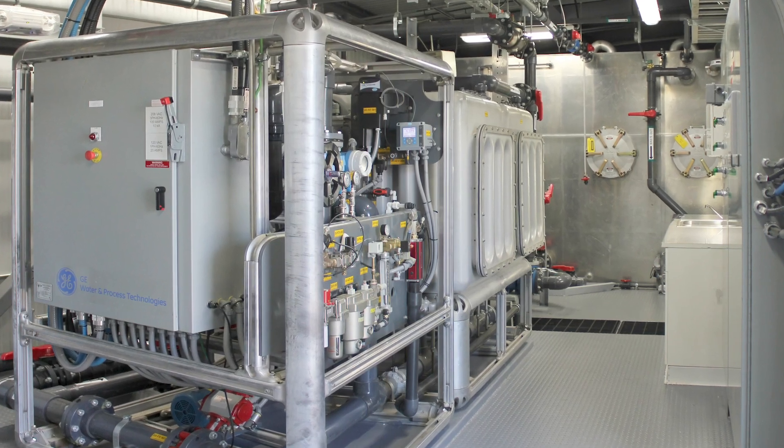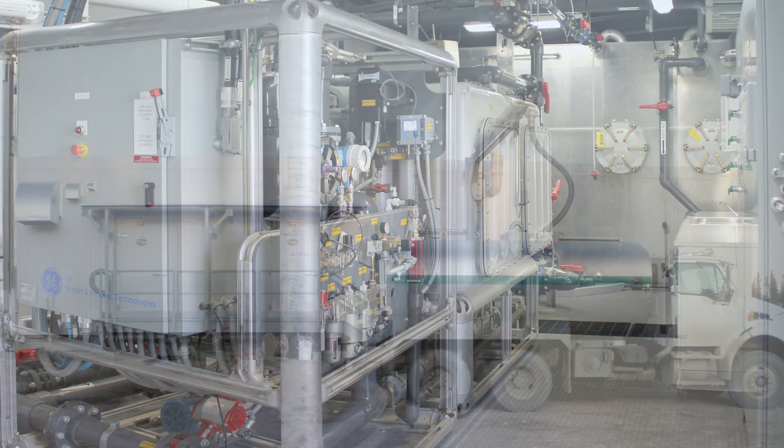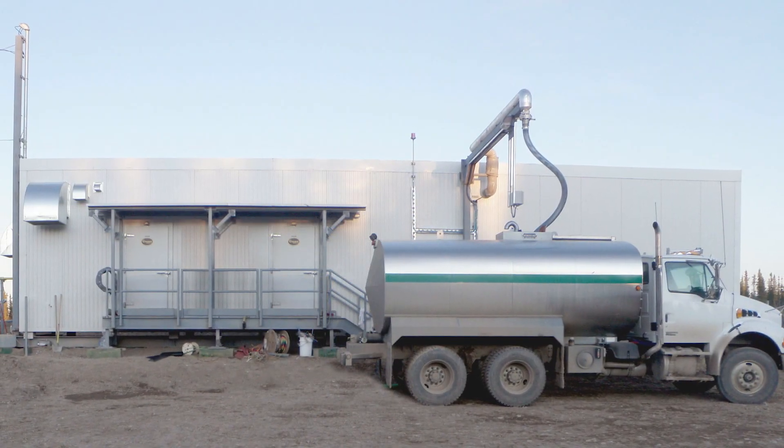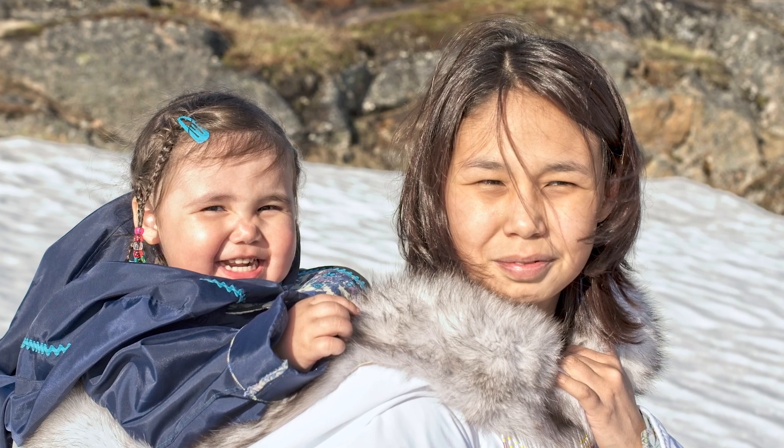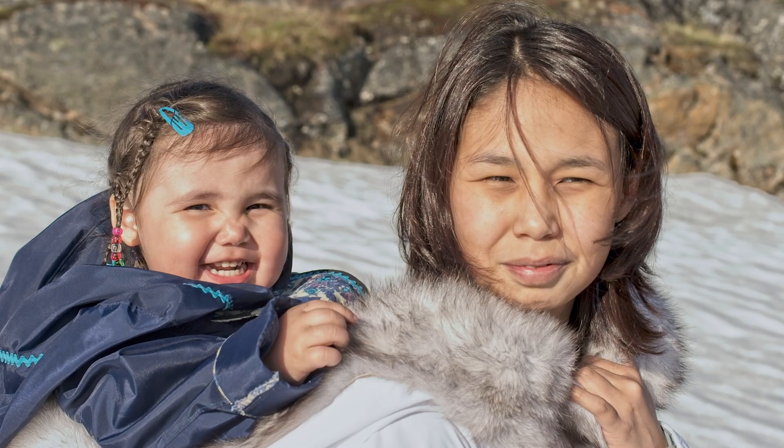Once the plant is up and running, Onyx will continue to provide remote monitoring and technical support for the community operations. Together, as a team, we will provide clean water for generations to come.